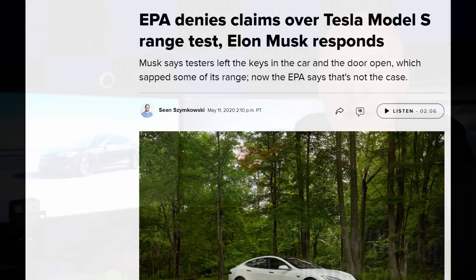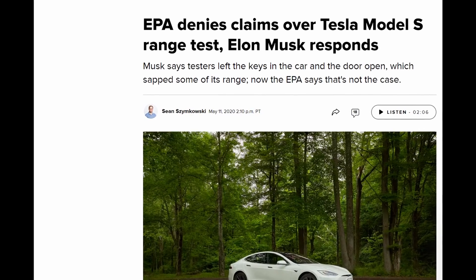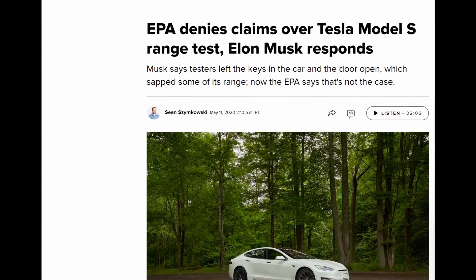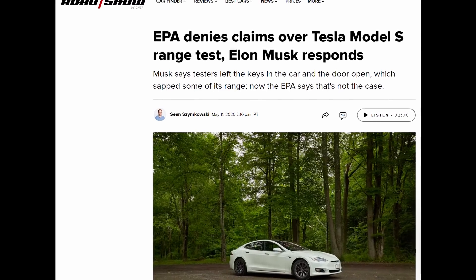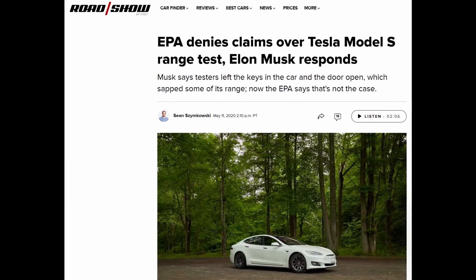The other funny thing about the EPA test getting messed up on the Model S is the EPA actually came out and denied that that happened. But now the test was done and the car has over 400 miles of range. I don't think in the last few weeks or months Tesla has updated enough things to add these miles of range to the car. So that's kind of weird — I wonder why they denied that or what really happened there, what the true story is.